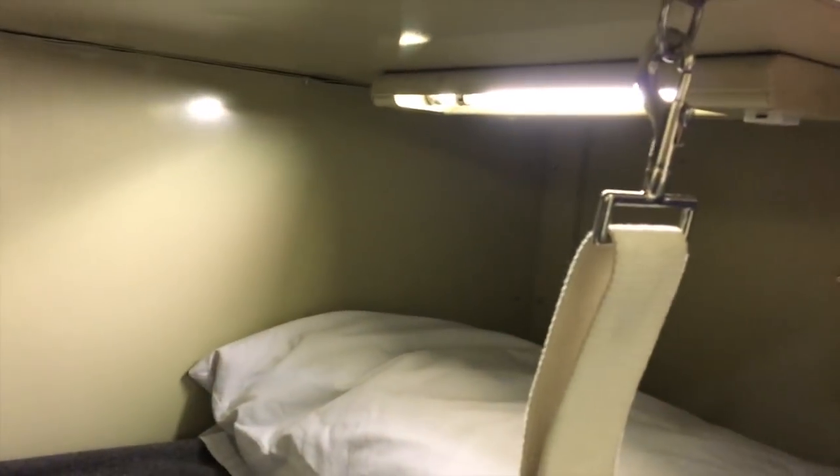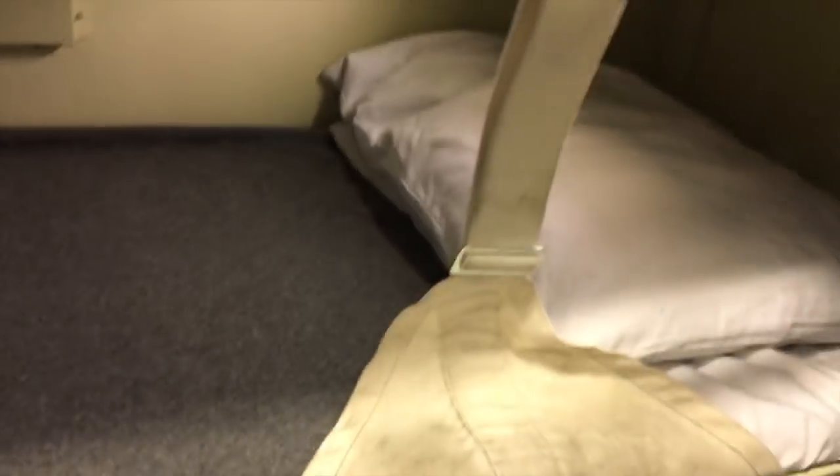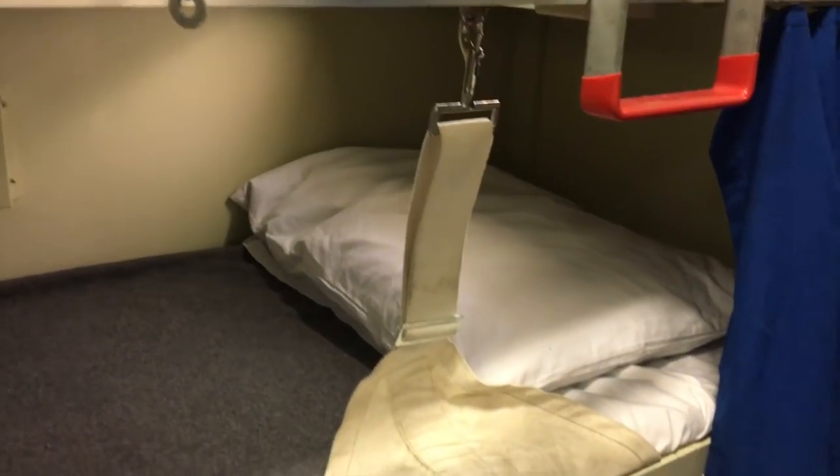That is a book cubby, and we have a little light. These bars are to keep us from rolling out of our racks whenever we go underway out to sea — we don't want to be falling out of our racks, because it happens.